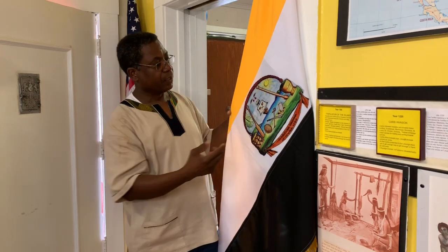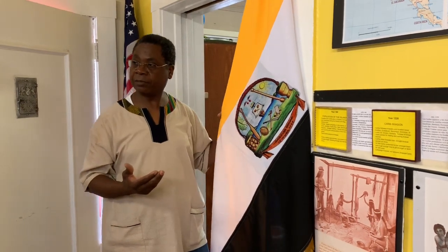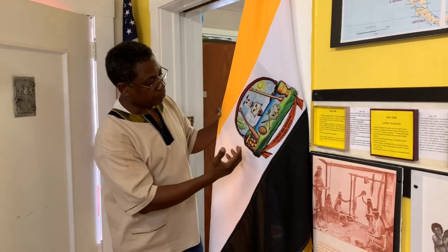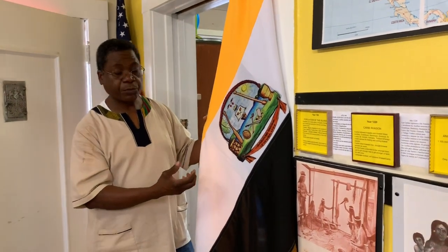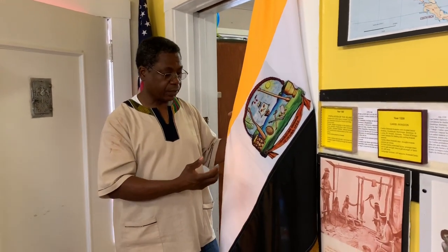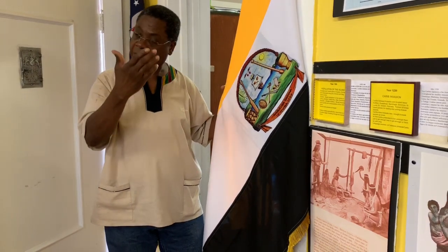Then we have the sun. The sun is always a symbol of hope for a new day for Garifuna. Then we also have the drum. This drum is a means of communication. It tells us a lot of things depending on how it's played — that's how you understand whether you're going to dance or whether something is occurring in the village.